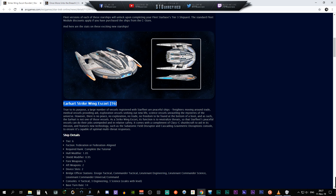Here we go with the stats for the new starships. The Federation ship is called the Ur'rhart Strike Wing Escort, Tier 6. True to its purpose, a large number of vessels registered with Starfleet are peaceful — medical vessels providing aid, exploration vessels seeking out new life, science vessels unveiling the mysteries of the universe. However, there is no space for exploration, no trade, no freedom to be found at the bottom of the barrel, and as such the Ur'rhart is one of those vessels.